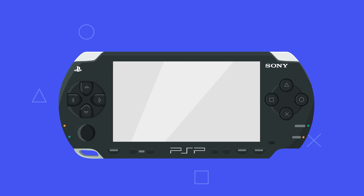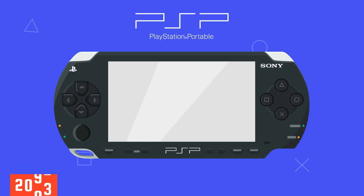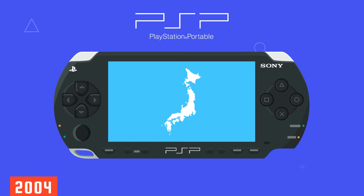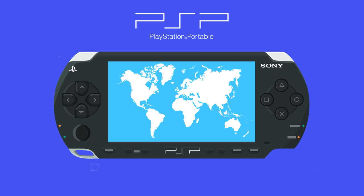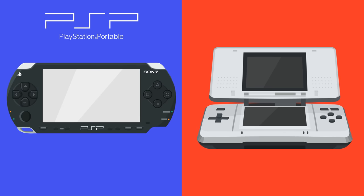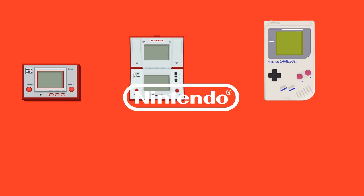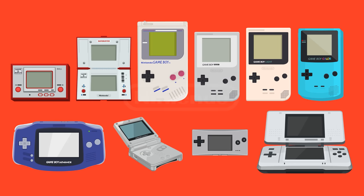Sony's first serious attempt at a handheld gaming console was the PlayStation Portable, or PSP for short. It was released in December 2004 in Japan and in 2005 everywhere else, with a launch price of $250 in the US. The PSP was up against tough opposition from the start, competing with Nintendo's very popular DS console. Nintendo had already firmly established themselves in the handheld market by this point, meaning Sony had some catching up to do.